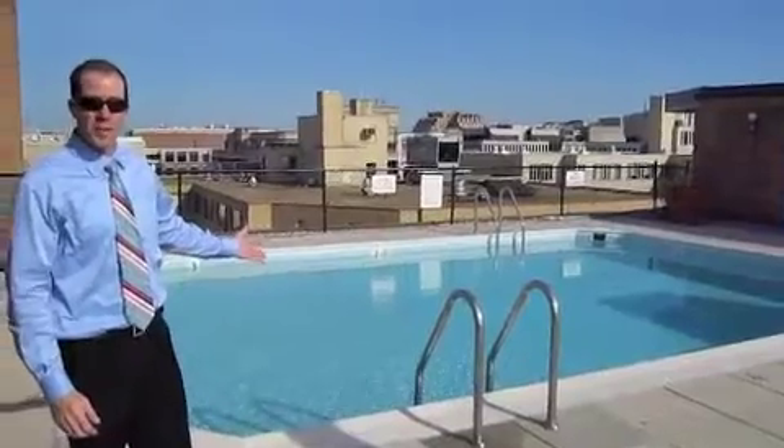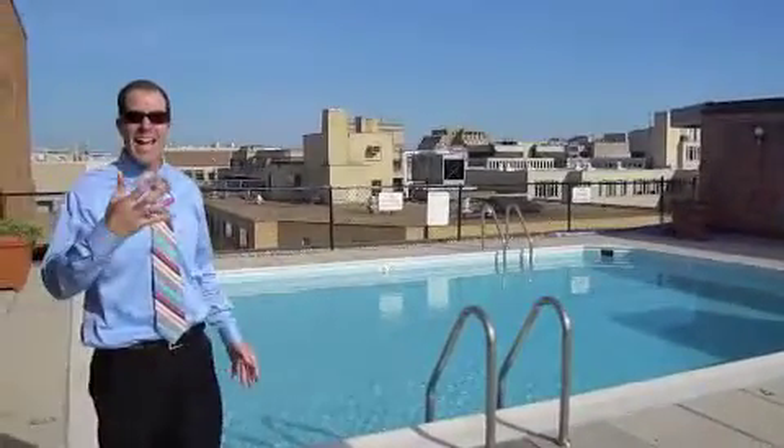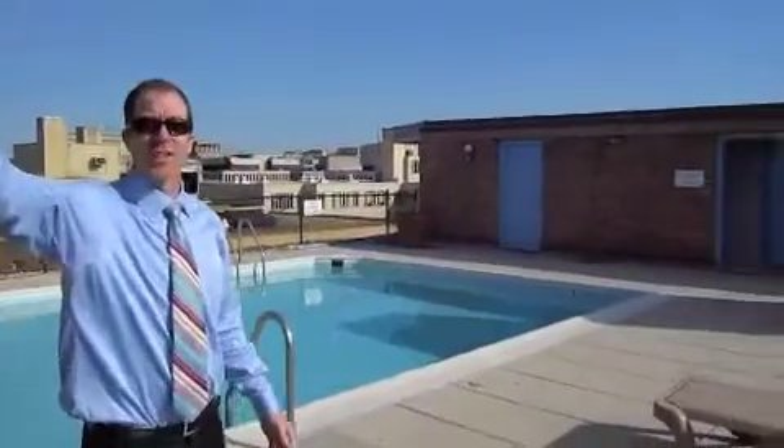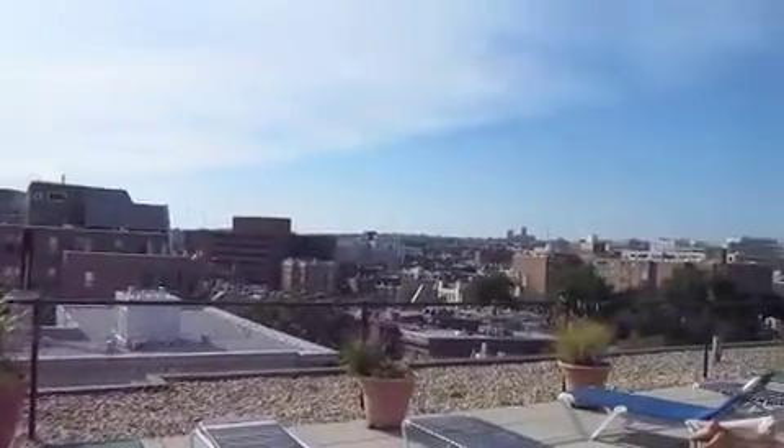This is the pool that you get with your unit. You get full use of this — a rooftop pool with a fantastic view of DuPont Circle and all the rest. You can see the cathedral behind you. Off in the distance, you see DuPont Circle, the Hilton, everything.